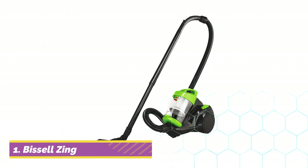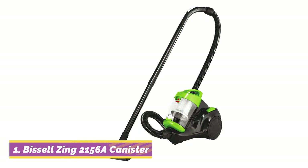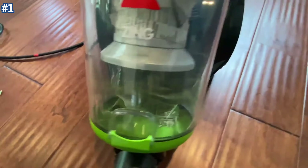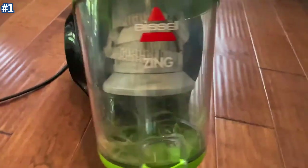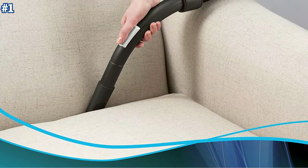Starting at number one, the Bissell Zing Bagless Canister Vacuum makes it easy to take powerful mess removal from one room in your home to another. This Bissell canister vacuum features cyclonic technology that provides powerful continuous suction across both carpets and hard floors.